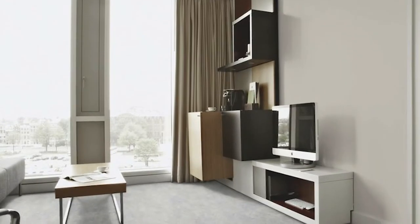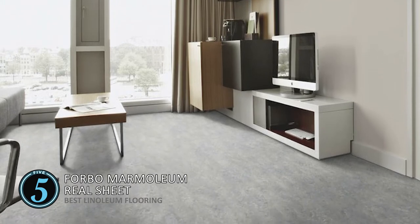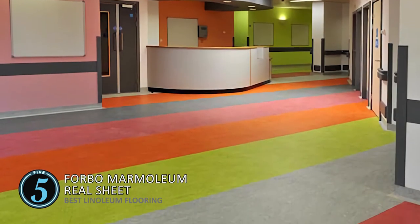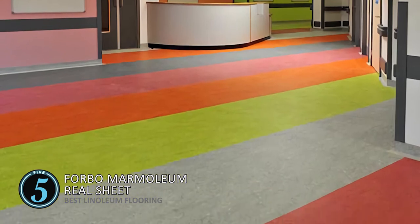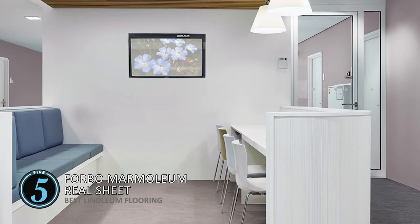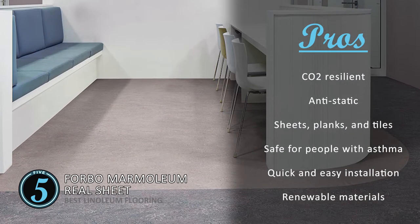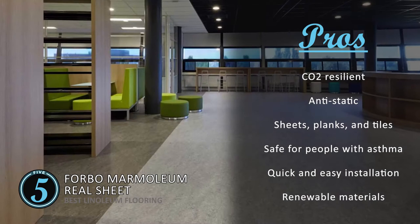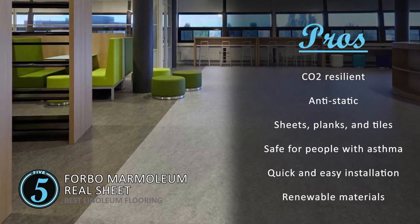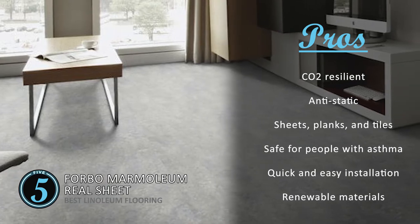First, we have Best Linoleum Flooring: Forbo Marmoleum Real Sheet. This flooring features excellent durability, easy cleaning and maintenance, and stunning floor designs. It is manufactured with 97% natural raw materials and contains no mineral oil, plastics, or phthalates. They're made from 43% recycled content, thus making them environmentally friendly. Its pros are: it's the first CO2 resilient floor covering, it's anti-static and easy to keep dust free, it's available in sheets, planks, and tiles, and it's safe to be used around people with asthma. It has quick and easy installation due to the proven click system, and 70% of raw materials obtained from natural habitat are renewable.